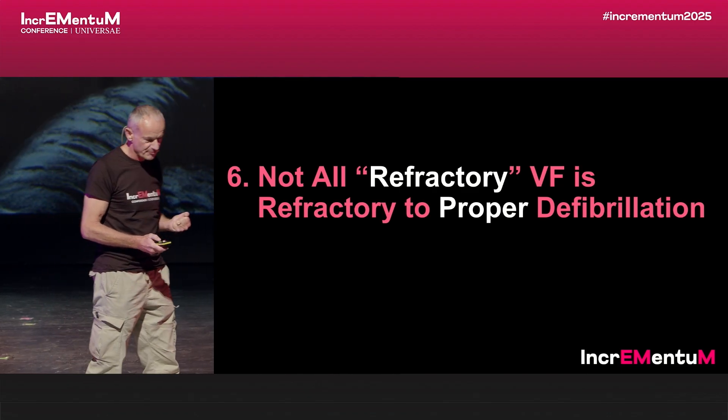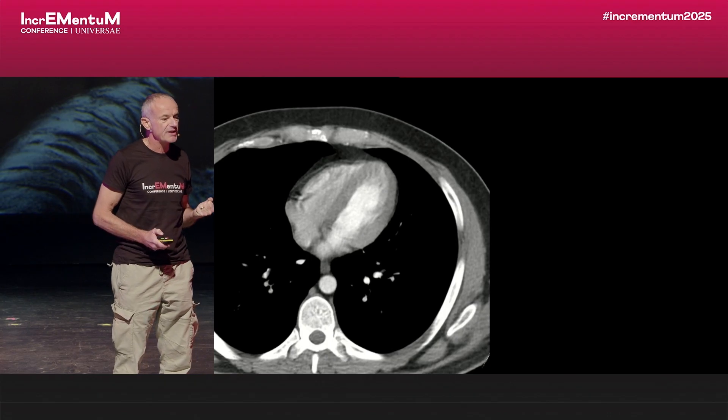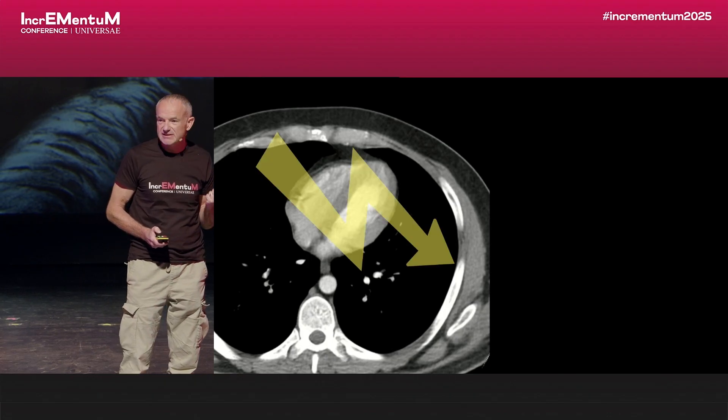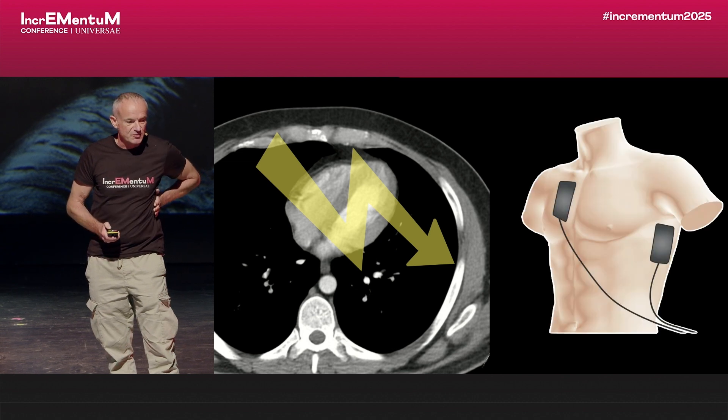But what do I mean by proper defibrillation? If you think about where the heart sits in the chest, if you really want a transventricular current, you have to put the lateral pad on the lateral chest wall in the mid-axillary line.